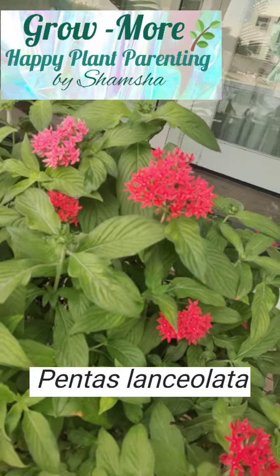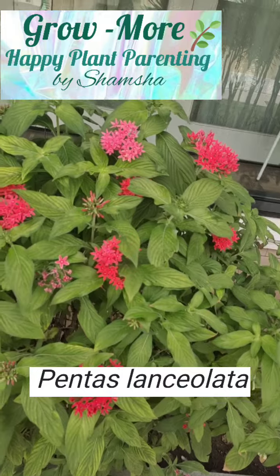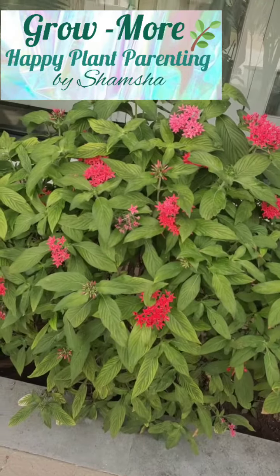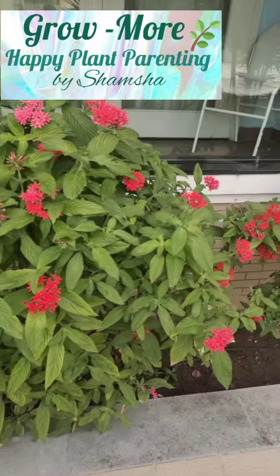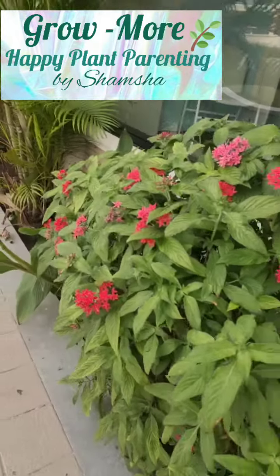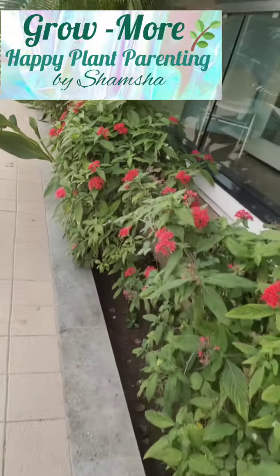Pentelis lanceolata is the botanical name for this plant. These plants can grow between 46 centimeters to 91 centimeters tall. They are used to form hedges.